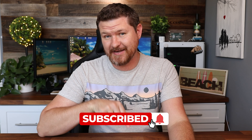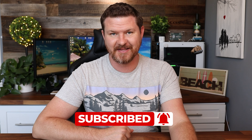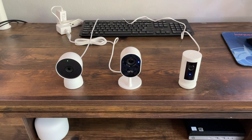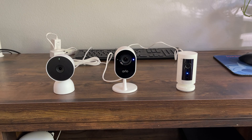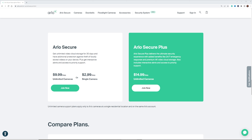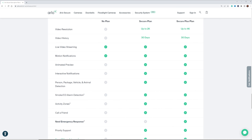Don't forget to subscribe and hit that notification bell so you don't miss out on future videos like this one. Now, all of these cameras are 1080p cameras and they all have to be plugged in. With each of these cameras, they do have subscription fees attached to them. With Arlo, that is going to be $3 a month per camera, or you could spend $10 and that is going to cover all of your cameras, giving you event-based recording for 30 days.